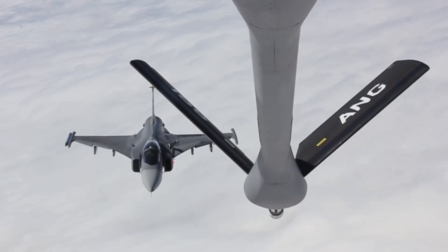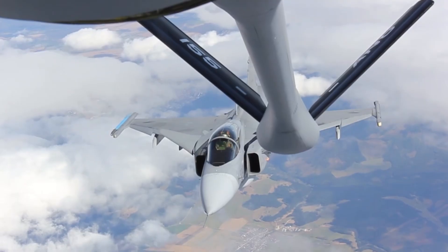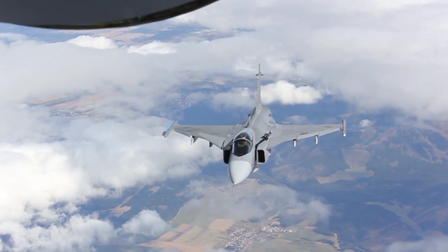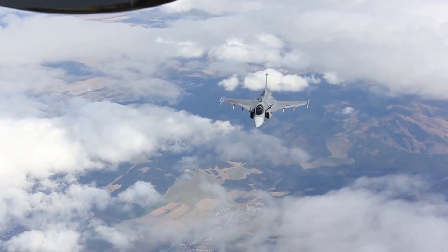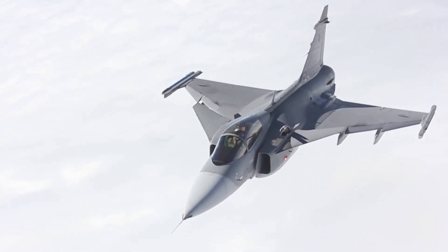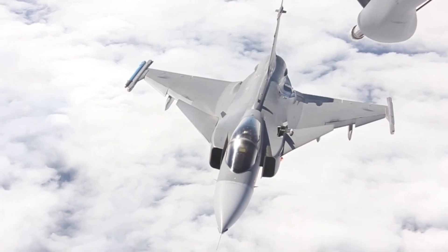How did Sweden, a country with a fraction of the budget of superpowers, create one of the most advanced multi-role fighters in the world? More importantly, why are air forces now looking at this jet as the perfect war machine for the modern battlefield? It's not just about speed or firepower — the Gripen might just be the most strategic fighter jet ever built.